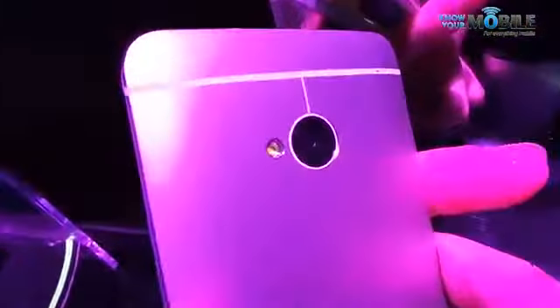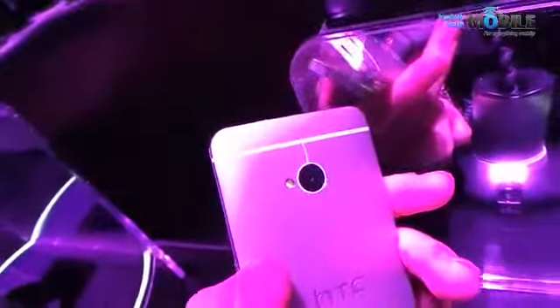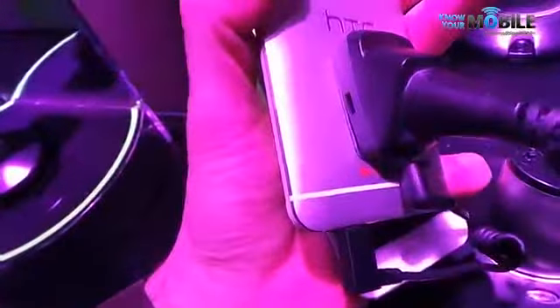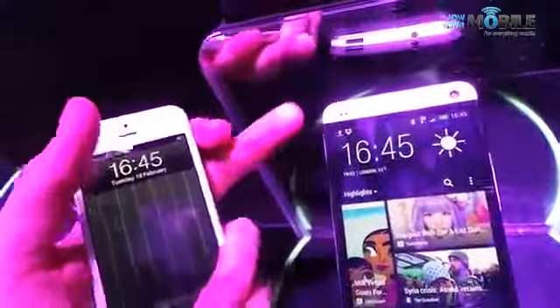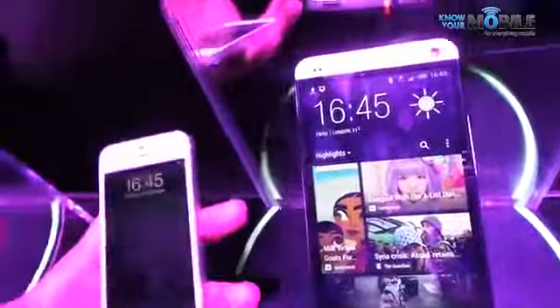That's a 4 megapixel camera but don't be put off by the pixel count — it packs something called ultra pixels. Just a regular pixel but bigger, which means low light performance is going to be pretty immense. You can see some plastic banding along the HTC One as well. That's because it's got NFC technology and obviously you can't work that into full metal, so HTC have found a really great workaround and it feels very rich like a unibody device. Indeed it is.